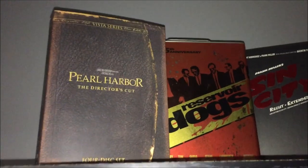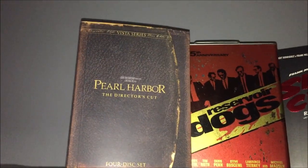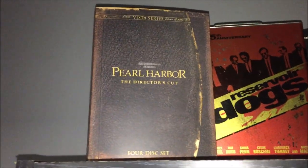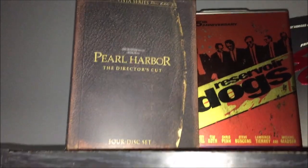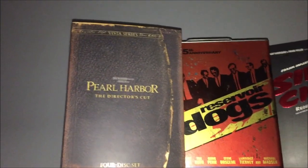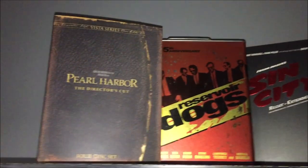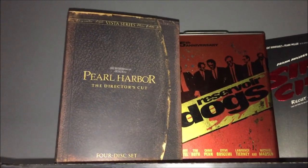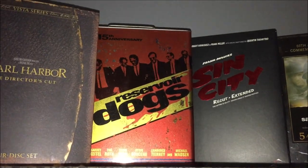We'll be going from L to Z, starting with the stuff on top first. The first thing I have up here is Pearl Harbor the Director's Cut, which is four discs — the movie is on two discs and the other two are special features. It's a really awesome set. It's part of the Vista Series release. Next to that I have the Reservoir Dogs Jerry Can set.